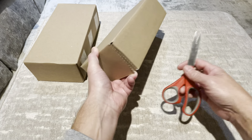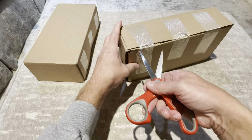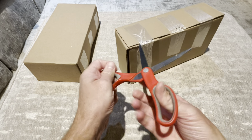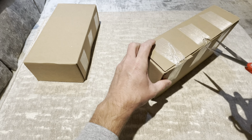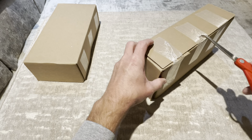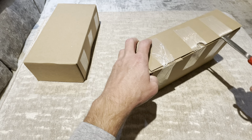All right, here we go. Got my first PSA order in. I will end up having probably somewhere in the neighborhood of a thousand cards coming in from PSA over the next couple of weeks. I sent five orders off, most of them about 100 to 150 cards each.